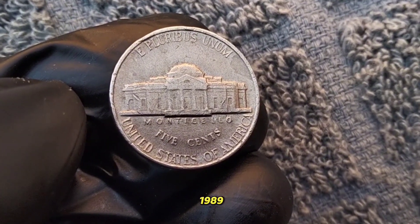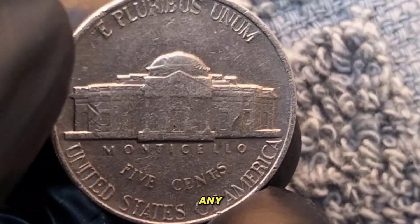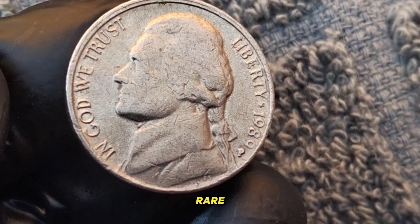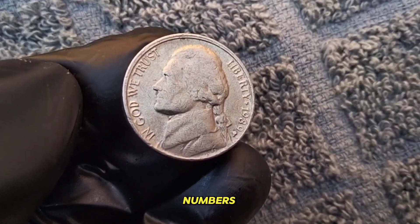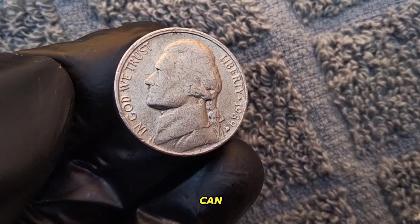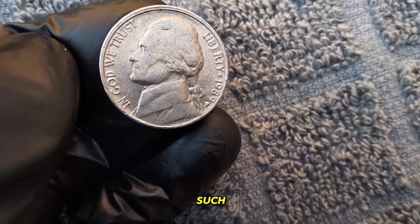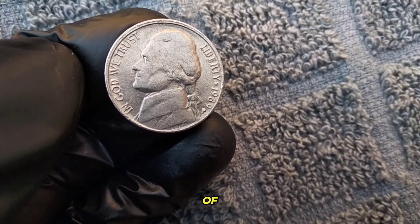In terms of value, the 1989 Jefferson Nickel can vary depending on its condition, mint mark, and any potential errors or varieties. While circulated coins may fetch a modest sum, those in pristine condition or with rare features could command significantly higher prices. At auction, a 1989 Jefferson Nickel in uncirculated condition can sell for anywhere between $1 to $5. However, if you happen to stumble upon a specimen with a rare error, such as a double die or off-center strike, its value could soar into the hundreds or even thousands of dollars.